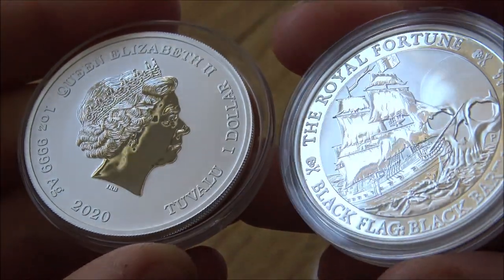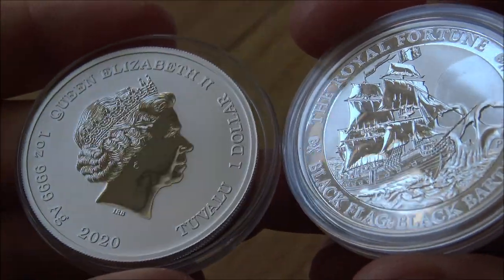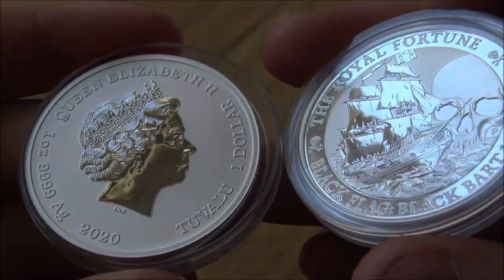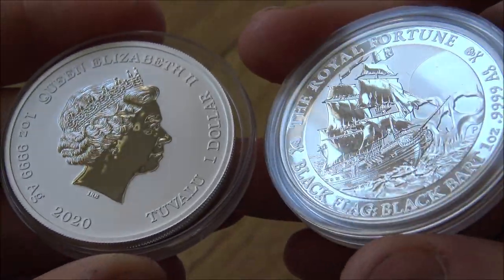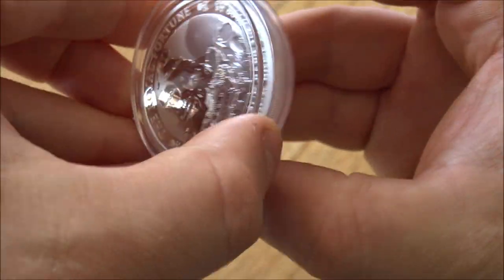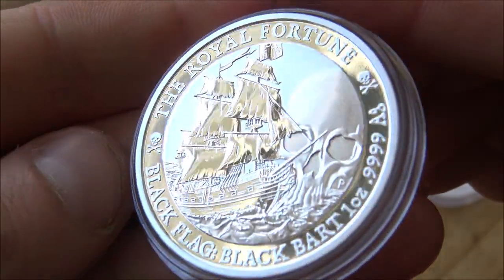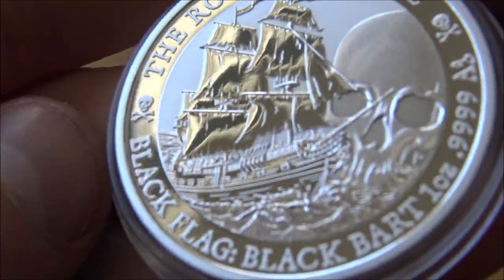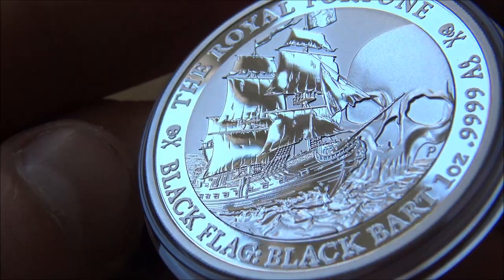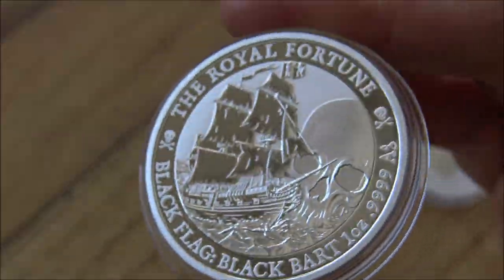My only criticism of the coin — and it's one I levy on quite a lot of coins — is that the queen's head side, the reverse, can be overlooked and neglected, just left boring. It would have been nice to see some pirate or nautical themed design on there too. But I think it more than makes up for it on this side, because every little detail of this ship is stunning — it looks like it's glistening in that Caribbean sun.